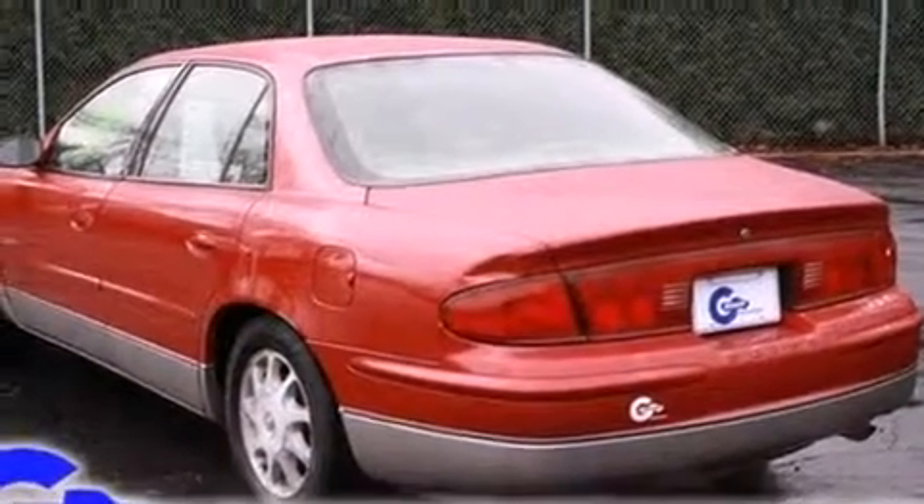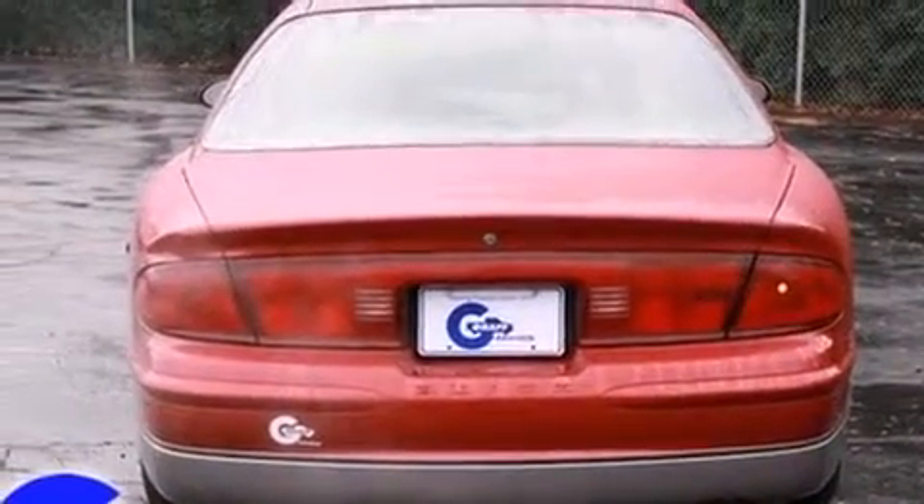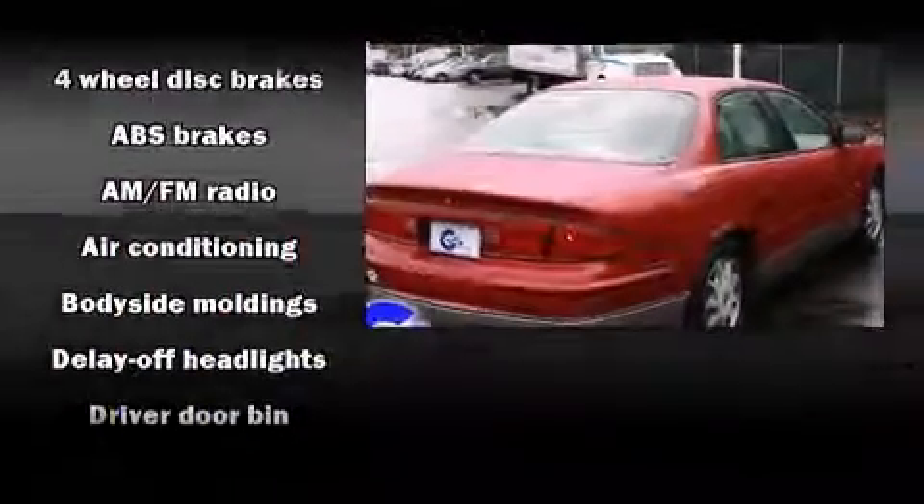The following features are included: leather upholstery, variably intermittent wipers, front dual-zone air conditioning, heated door mirrors, and more.